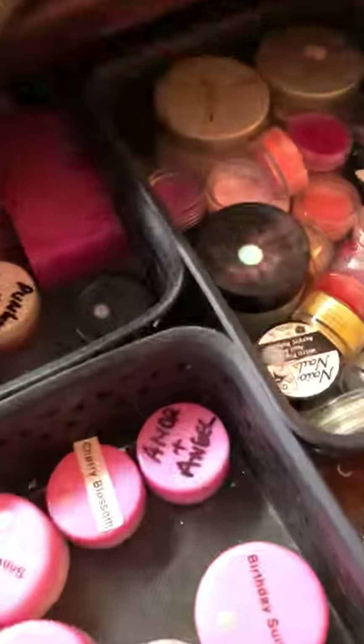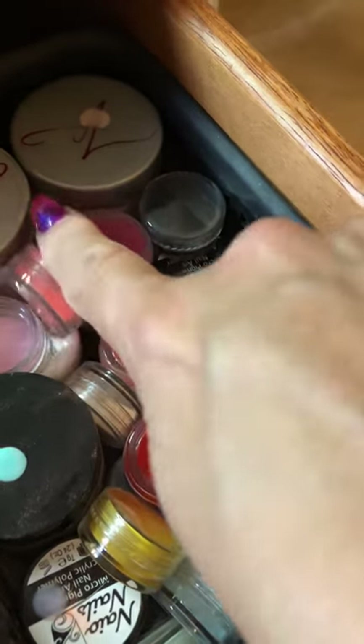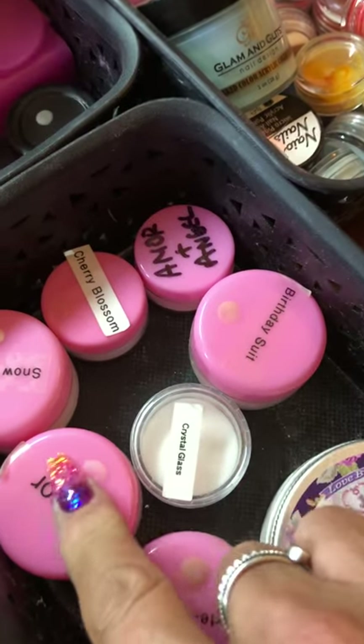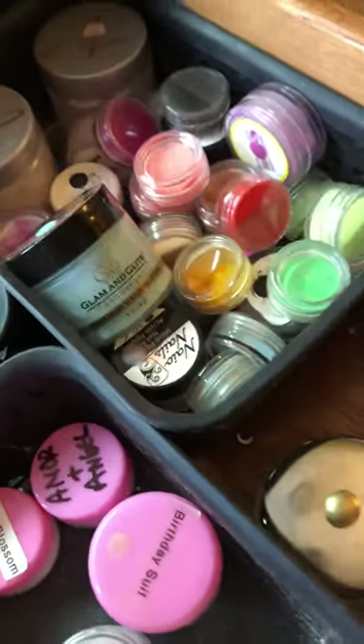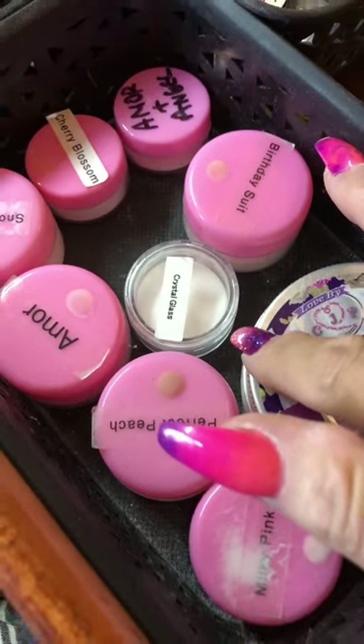And then over here we have all the fun stuff as well - all these little coloured powders. Some are just little cheap ones from eBay, we've got a couple of NSI ones, and that is a Glam and Glitz. Then in there we've got a couple that I've mixed myself. Little pots for mixing, spoons for stirring. And then here's my main stuff - I decamp them out of the big ones into the small ones. So crystal glass, birthday suit, coconut milk, perfect peach, milky pink - all that kind of stuff. Then I've got all my little bottles - still got a bit of liquid in this one so I need to empty that.